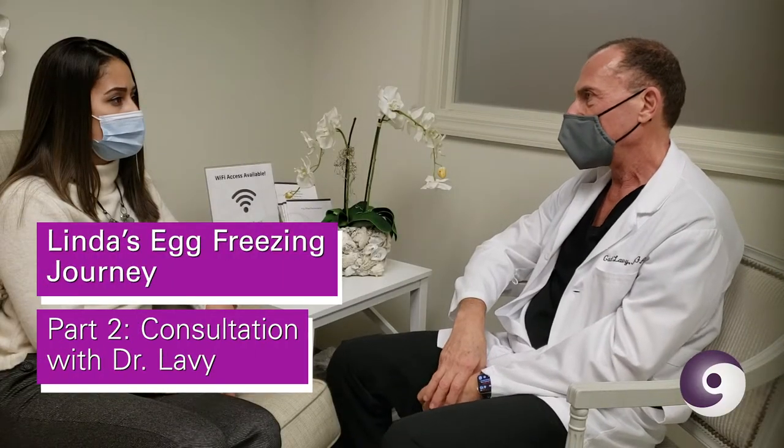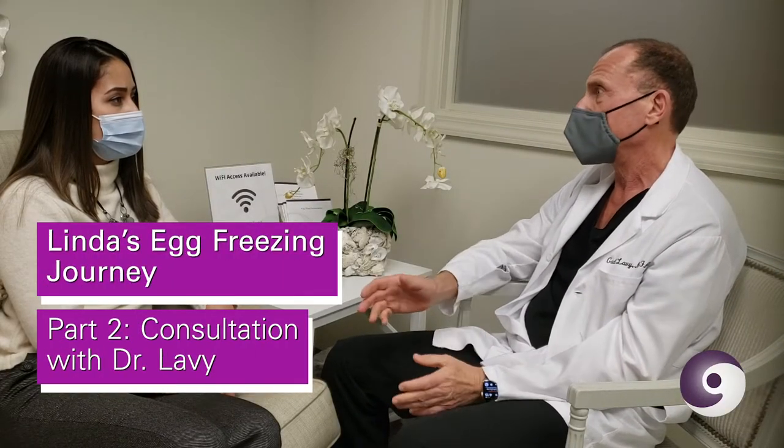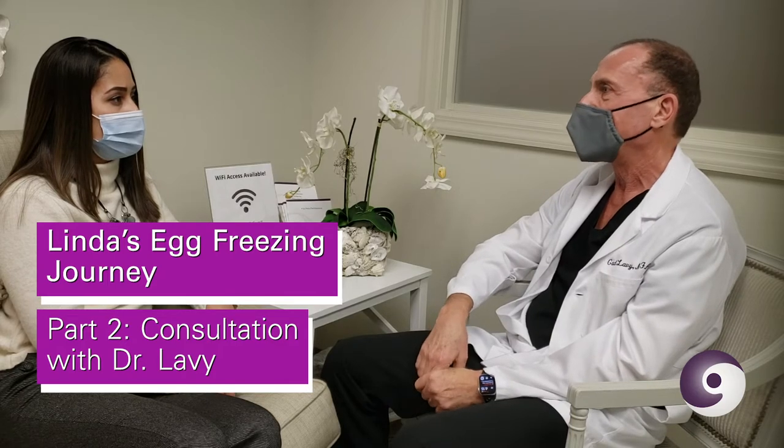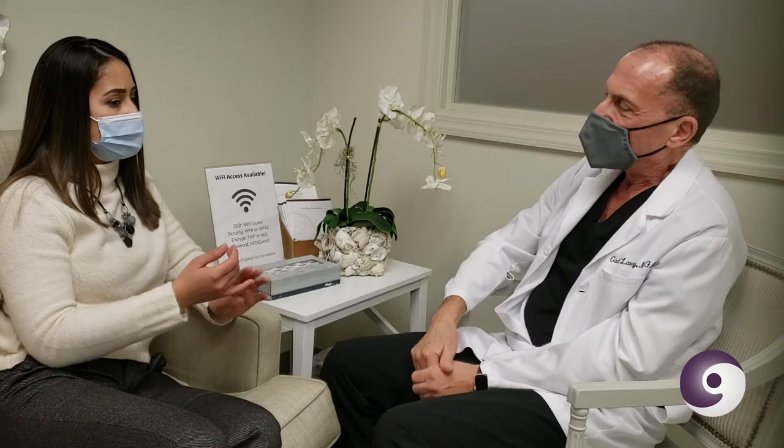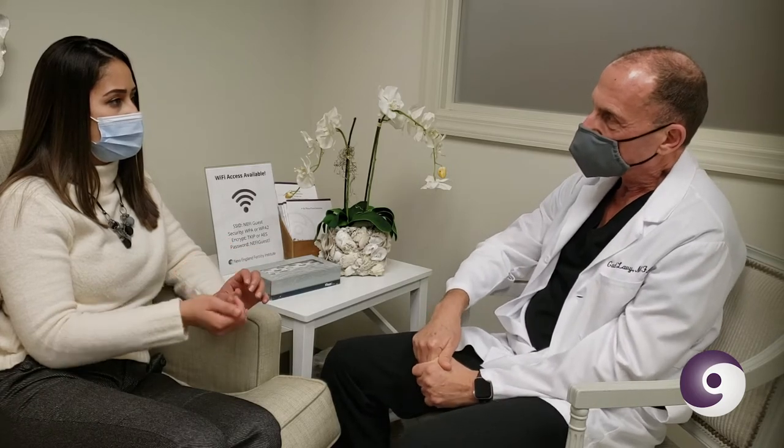Let's start with the evaluation. Before you start, we need a little bit of information — particularly we're interested in your ovarian function, we call it the ovarian reserve. Essentially, how many eggs you have in your ovaries. Fertility in women is more limited because you're born with all your eggs. Are these tests that my OB-GYN could have done before, like at my regular yearly visits, or not necessarily?